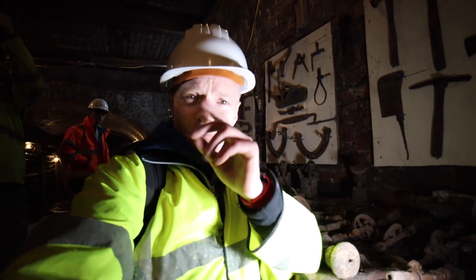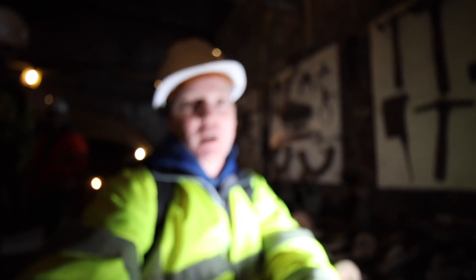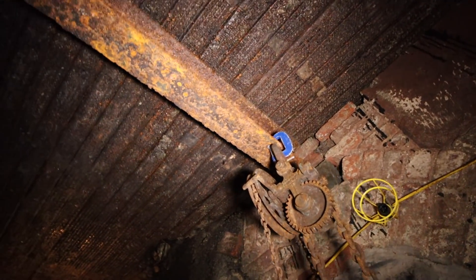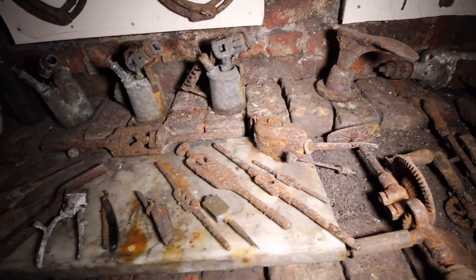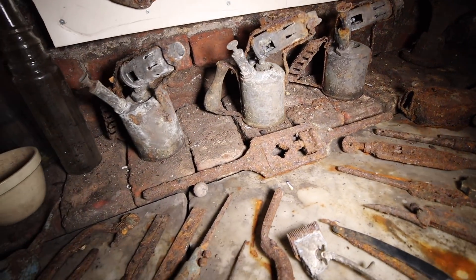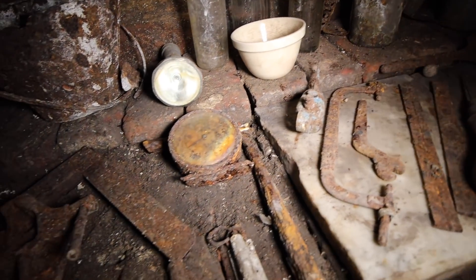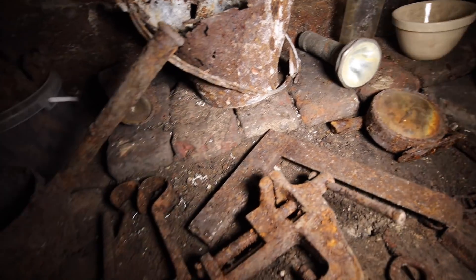As we were saying, this part of the tunnels was a garage, and this is some of the stuff they found. There's an adaptation in here — there's a block and tackle up on the ceiling. There's a record that this part of the cellars was utilised as a garage in the 1930s, so some of these tools and things we're looking at possibly date back to around that time. Who can tell?